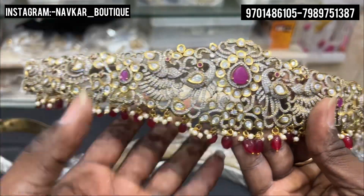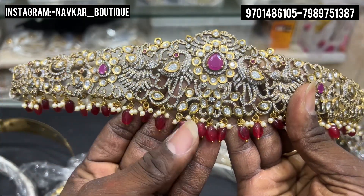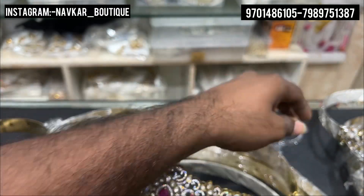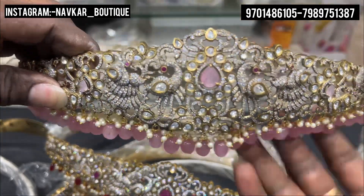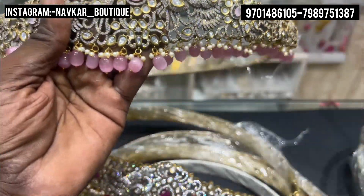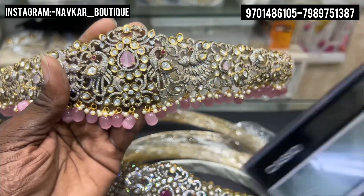This is ruby. If you have a multi-combination, ruby is in the original. If you have a dark green, you will have a combination of this. This is pink. The price is just ₹6,900.